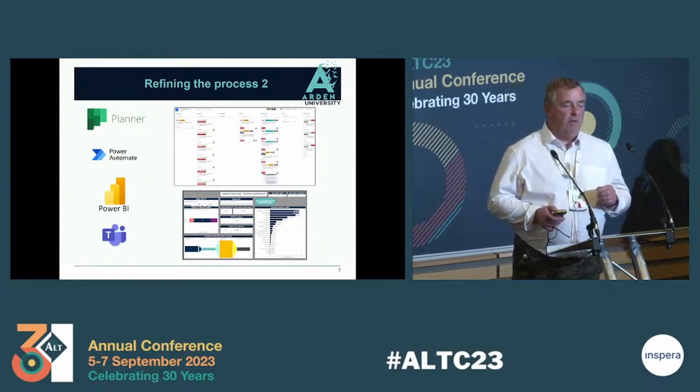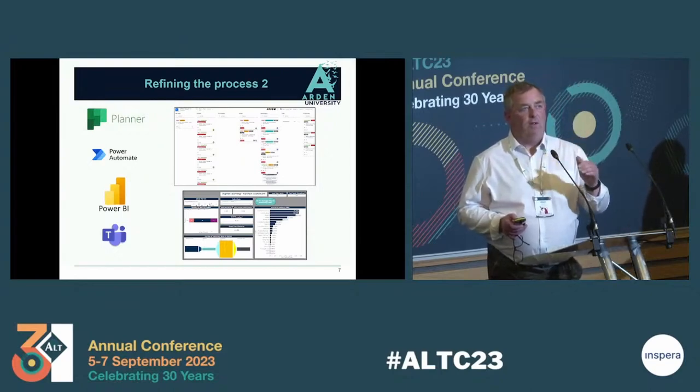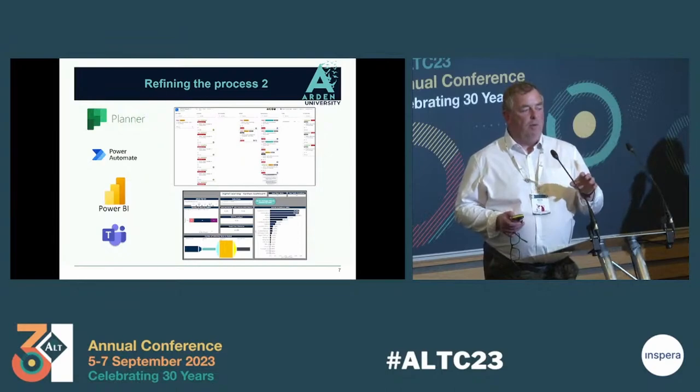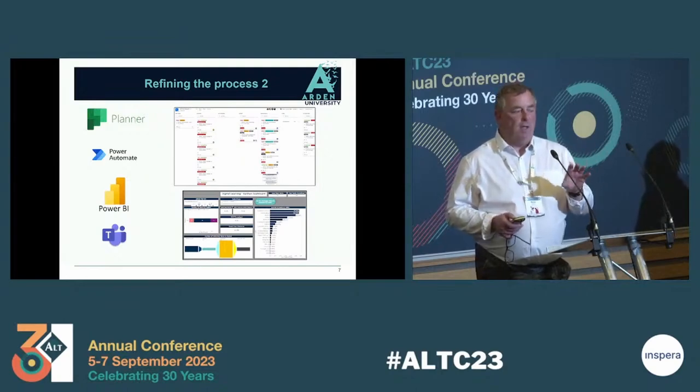The Microsoft Teams site — this is all built within a Teams site. We set up a refresh maintenance channel, added the board to it, and we're also using the communication aspects within the channel as well. So it's all really self-contained within Microsoft Teams.